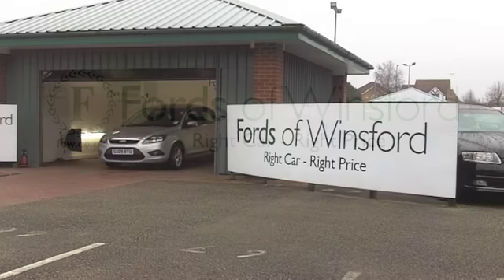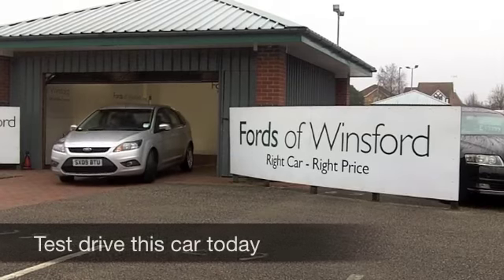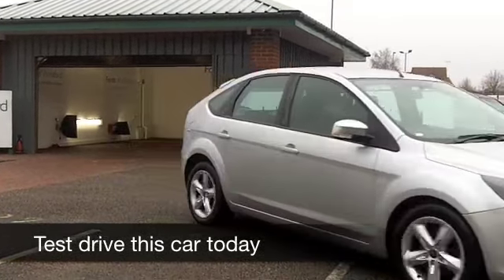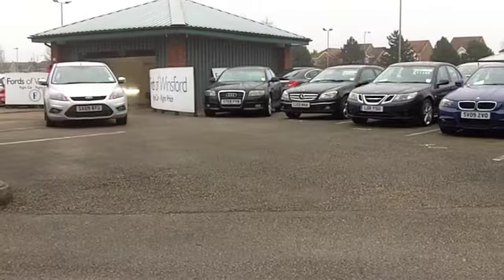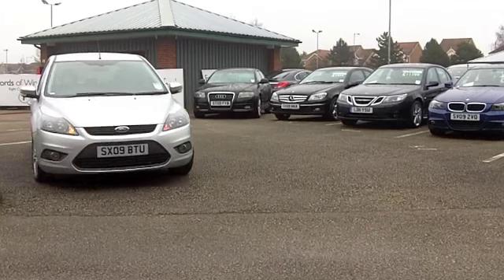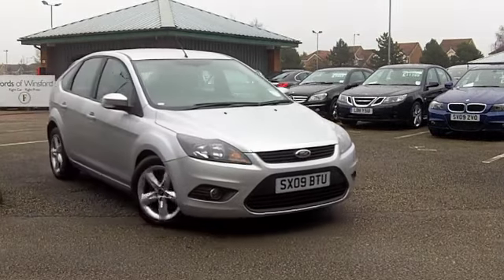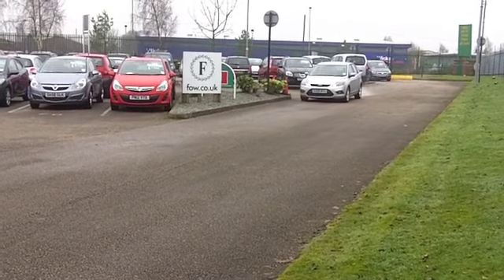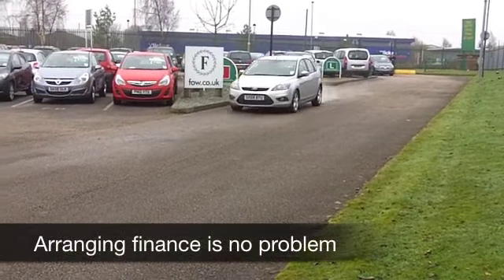Get behind the wheel of a Ford Focus with a 1.8 diesel engine and you'll not be disappointed. On offer is plenty of performance and a car which is fairly quick off the mark — in fact it does 0-60 in about 11 seconds. But you get sensible running costs and a fairly low insurance group, I think Group 7 on this one, so affordable motoring.